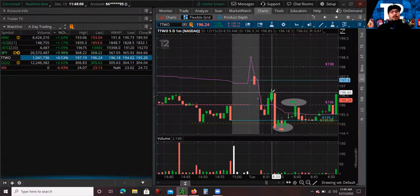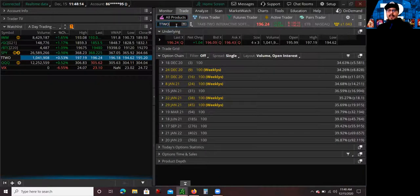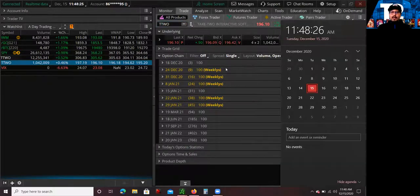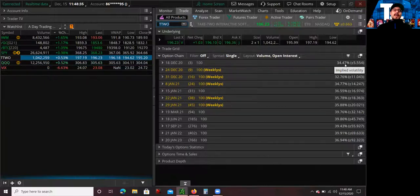The second thing that a lot of people don't actually look at — something I started looking at more often as a full-time day trader because it's very important — is options implied volatility. If you look at Take Two Interactive's options implied volatility for the weekly expiration this Friday, December 18, which expires in three days, the implied volatility is only 34.47%, which is very, very low. That means there's not a lot of volatility and not going to be a lot of range to trade with.